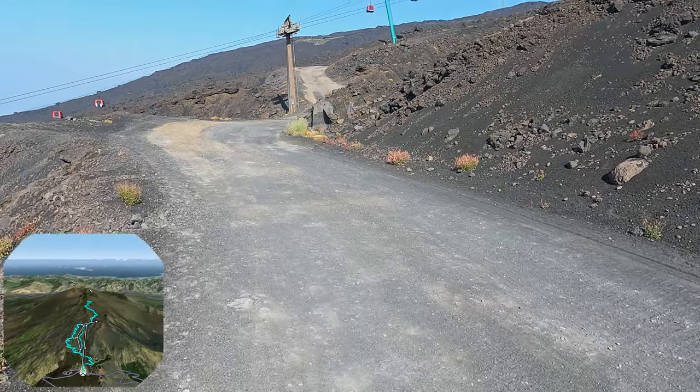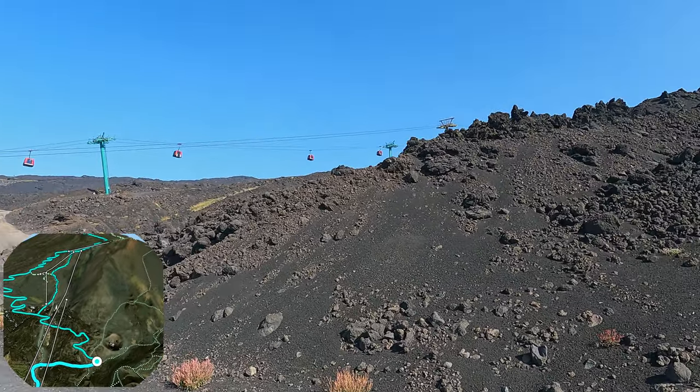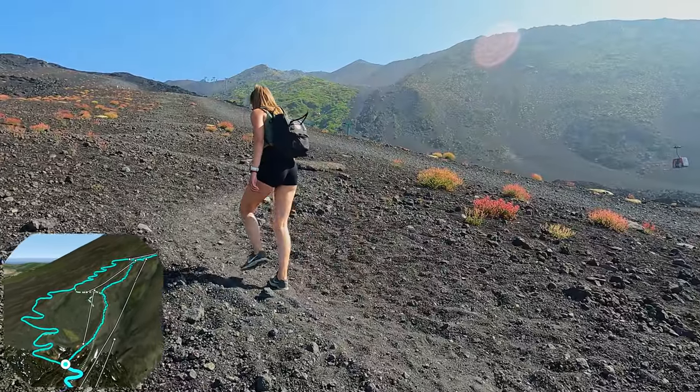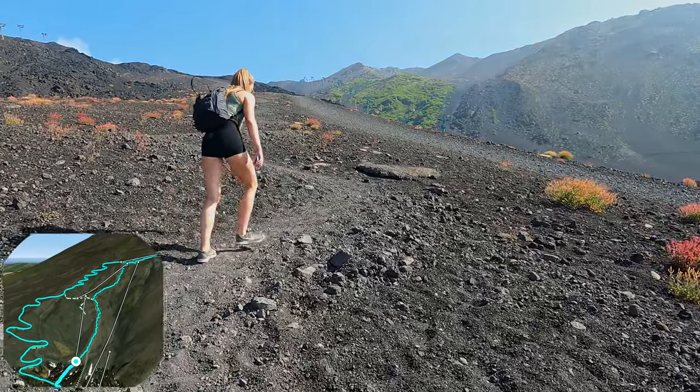From here we start the climb towards the upper station of the cable car. The path starts next to the cable car station and initially leads you over a fairly wide gravel road. You can soon opt for slightly more adventurous side paths that will lead you to the cable car station above.